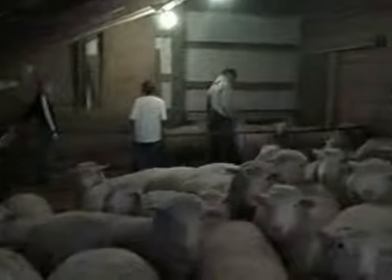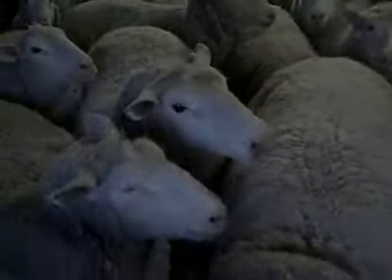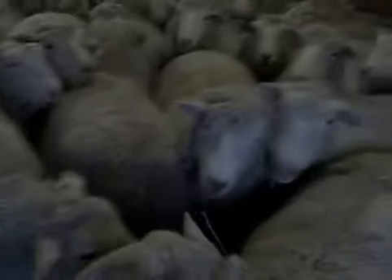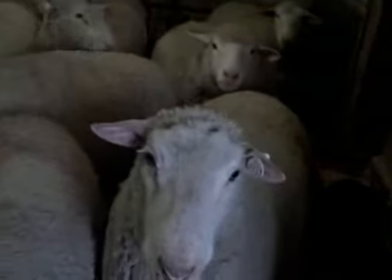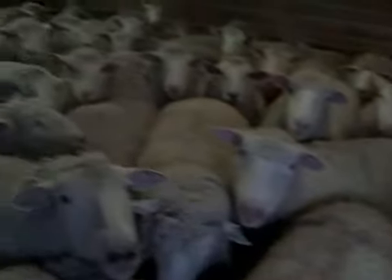They're going to get sheared in a week. We shear them before they lamb. The shearer is coming next week and we have to keep them dry. It's kind of hot today, isn't it, girls? Warmer than normal.